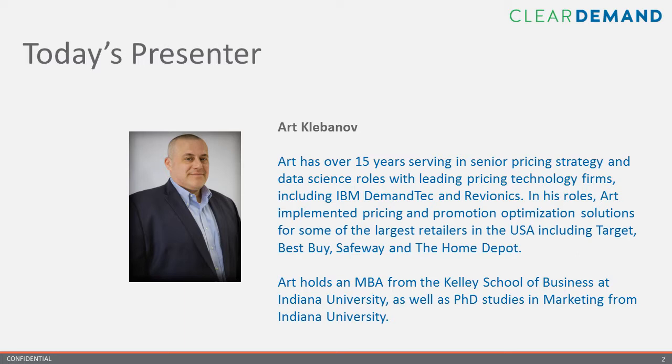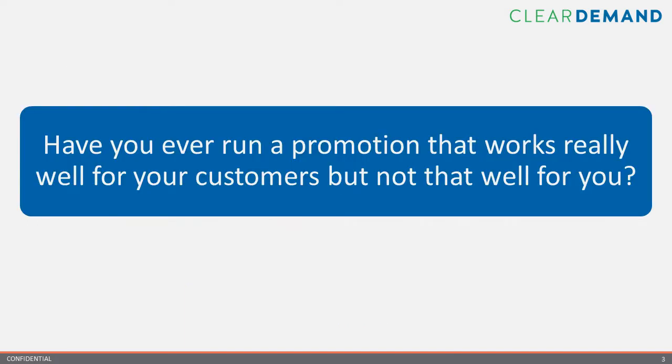Thank you, John. Good afternoon, everyone. My name is Art Klebinov. I lead up the services group at Clear Demand. I've been working with retailers and manufacturers for the past 15 years, everyone from do-it-yourself retailers such as Home Depot to some of the big box stores like Best Buy and Target. Joining me today is my esteemed colleague, Ryan Jensen, our head of marketing, who will be co-presenting.